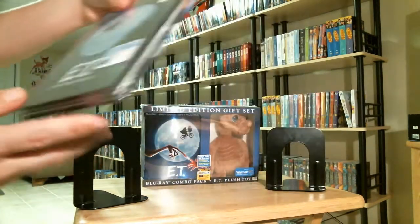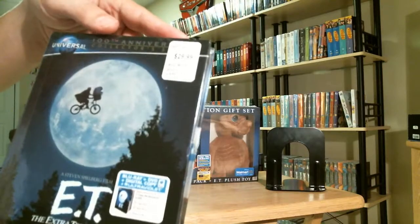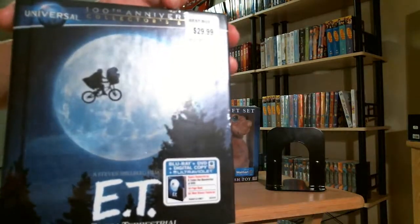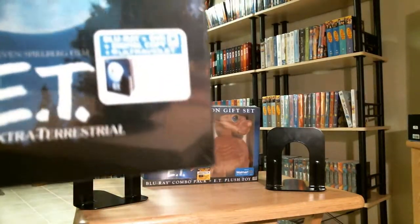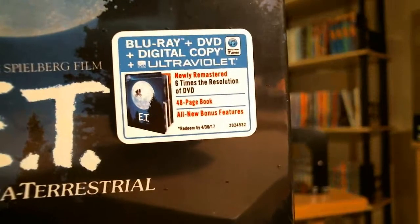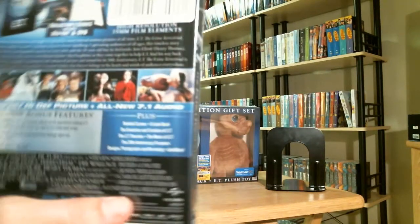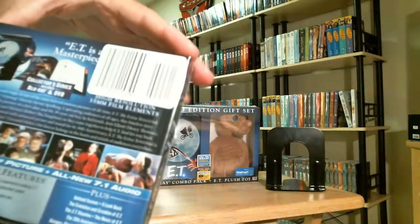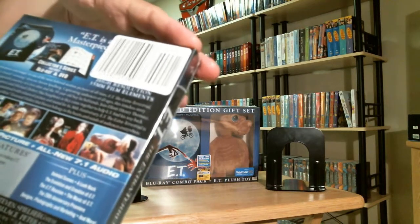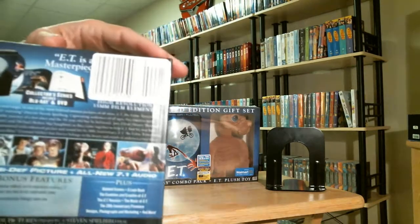Then I picked up the Best Buy exclusive digibook. Picked it up for $24.99. I bought it online because I was afraid the stores would be out, so I wasn't able to use the upgrade and save $5 coupon. It's got the blu-ray, DVD, and digital copy plus UltraViolet. This is the spine in the back. Special features. This is the back of the package. It's a collector series. It includes blu-ray and DVD. I'm not sure how many pages are in the book. This is a very nice set from Best Buy.